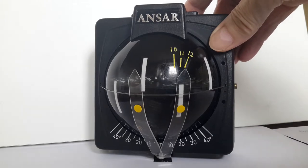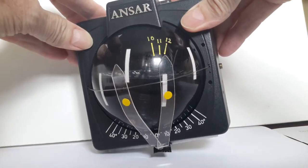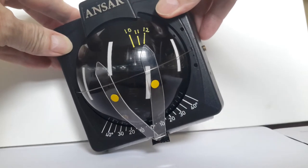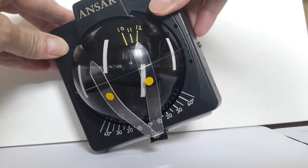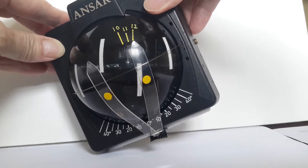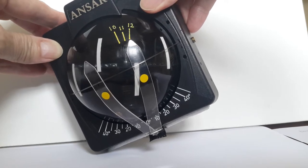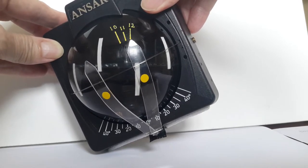But at the same time the boat heels. As the boat heels, the yellow marker moves sideways, and we now have the same indication as before the gust — the indication is compensated.